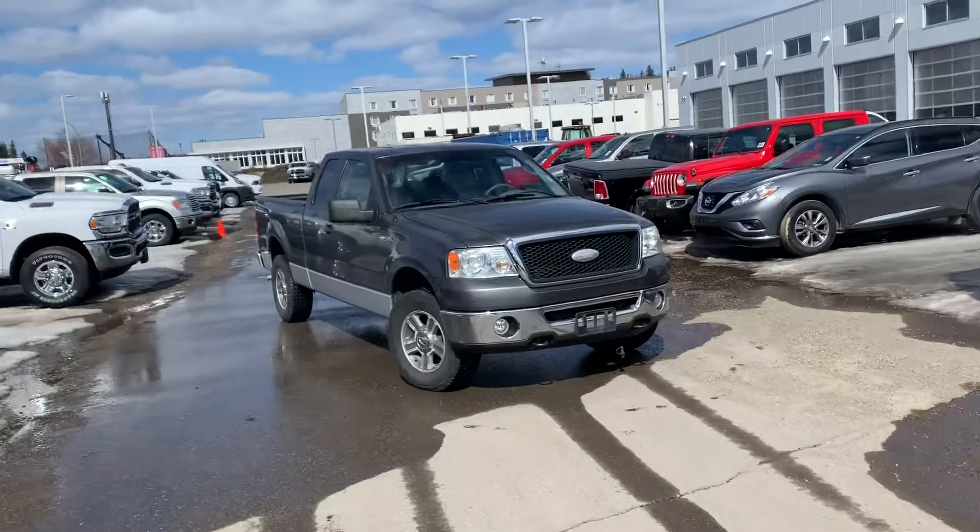Hey Jordan, I'm Robbie Antoine down here at Northland Dodge in Prince George, BC. I just want to give you a quick sneak peek of this awesome 2007 Ford F-150. So here we go — here it is, gray in color.